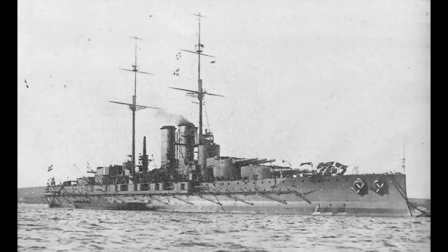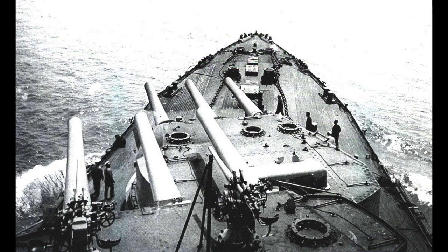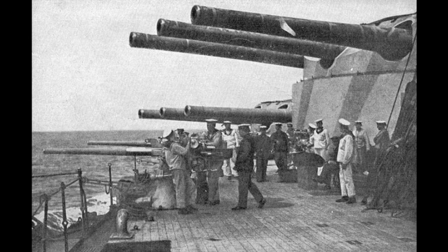Their armour was about average for a battleship of this period, with an 11-inch belt thickness, but the underwater protection was not especially good, a fact that would come back to haunt them later in their lives. The main armament comprised four triple turrets armed with 12-inch guns, with two turrets placed forward and two aft in super-firing pairs. This gave the ships a fairly wide-ranging broadside that was amongst the heaviest of the second generation dreadnoughts.